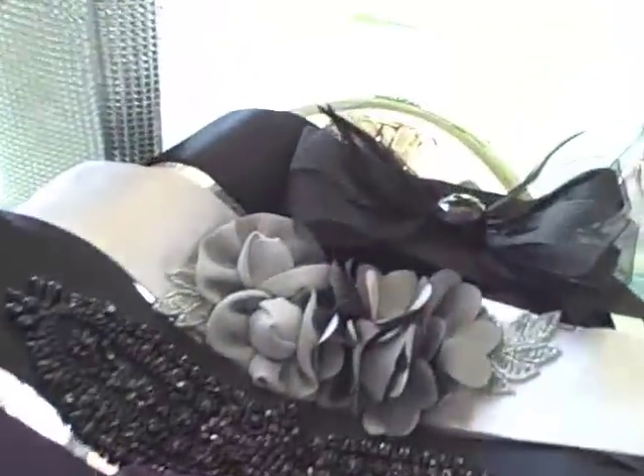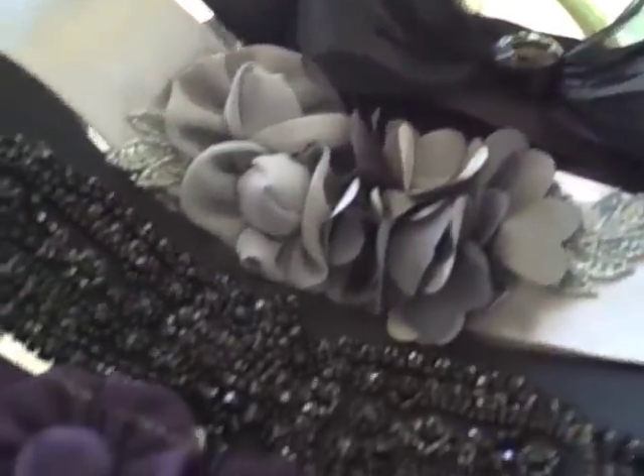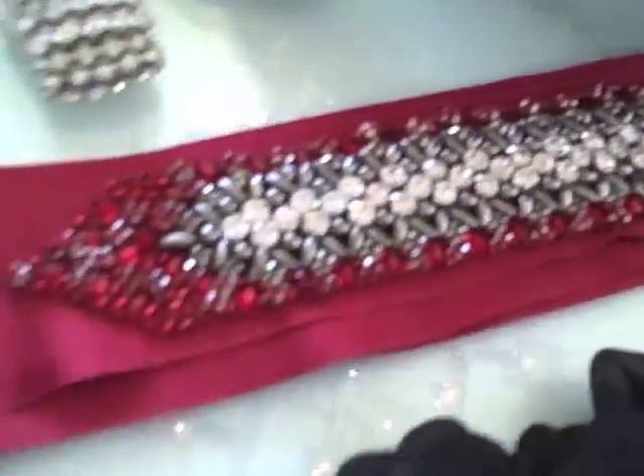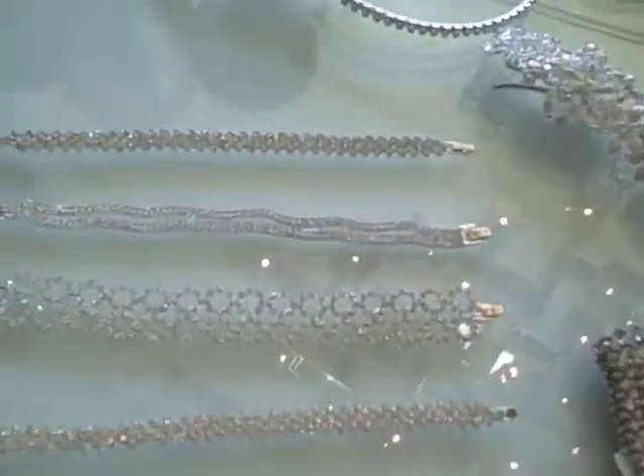We've got jewel-encrusted sashes that not only create a waist, but also make a huge, bold statement. You've got jewels, you've got feathers, you've got lace, and flowers. The options are endless, and these solid jewel-toned colors are beautiful as well.